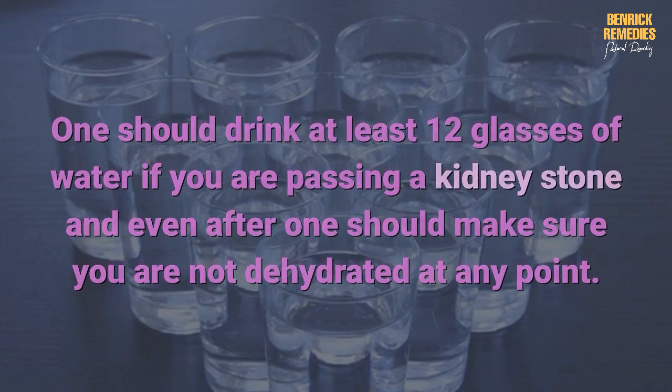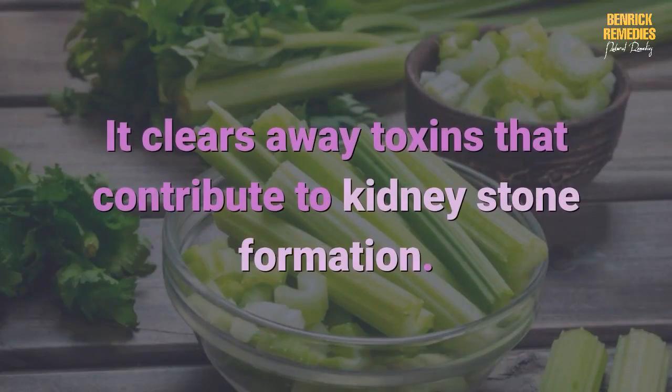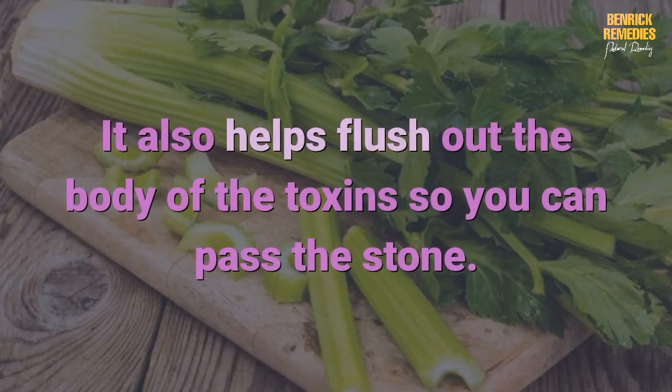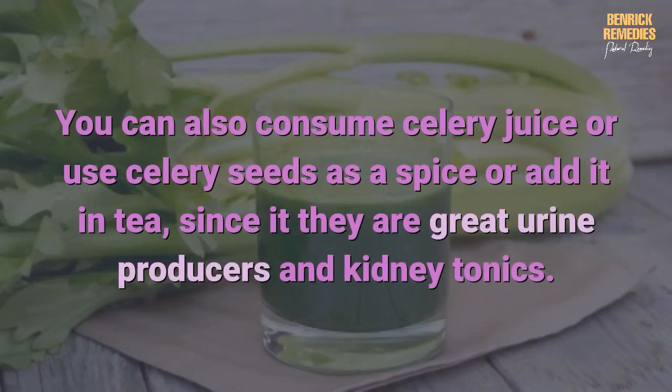Three: celery. It clears away toxins that contribute to kidney stone formation and also helps flush out the body of toxins so you can pass the stone. To consume, boil one or more celery stalks with water and drink the juice throughout the day. If you have a scheduled surgery or are suffering from low blood pressure, you should avoid consuming this mixture. You can also consume celery juice or use celery seeds as a spice or added in tea, since they are great urine producers and kidney tonics.